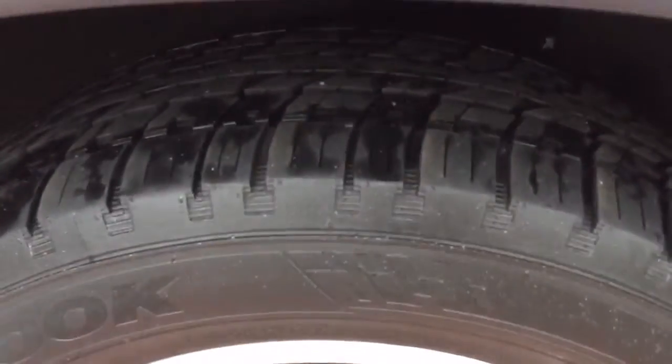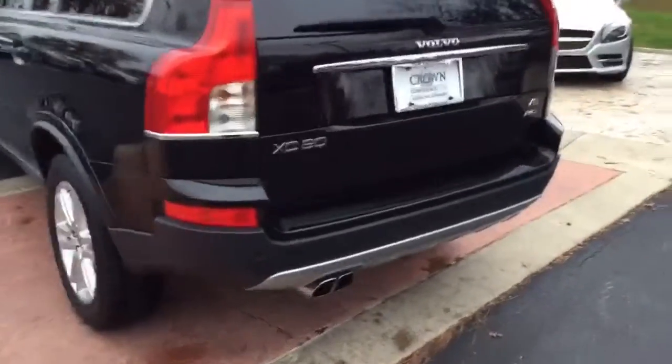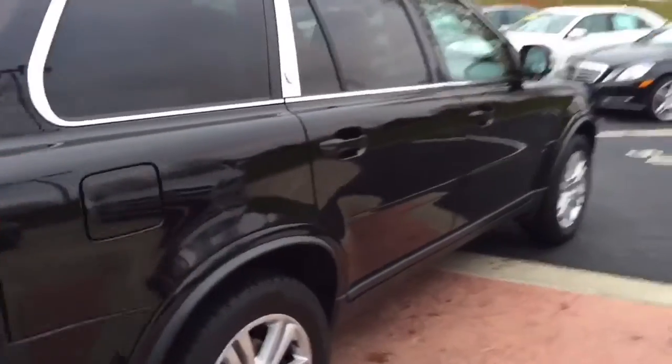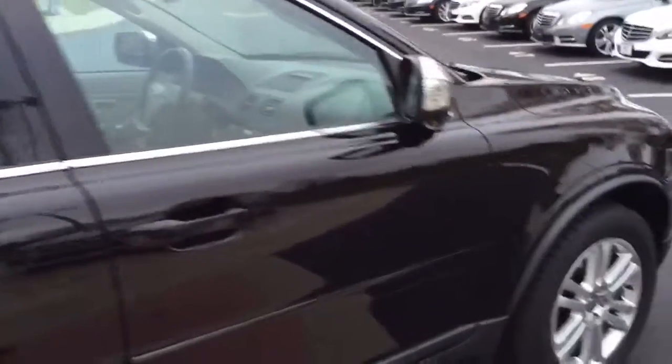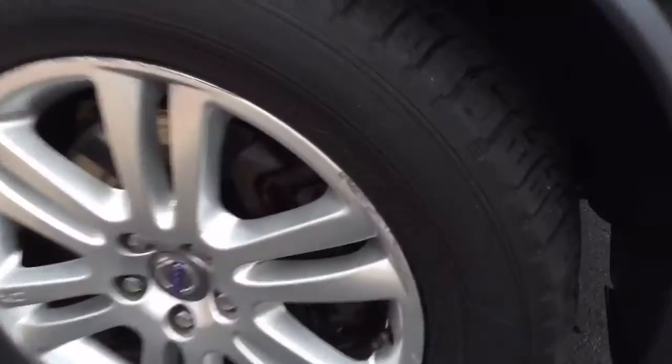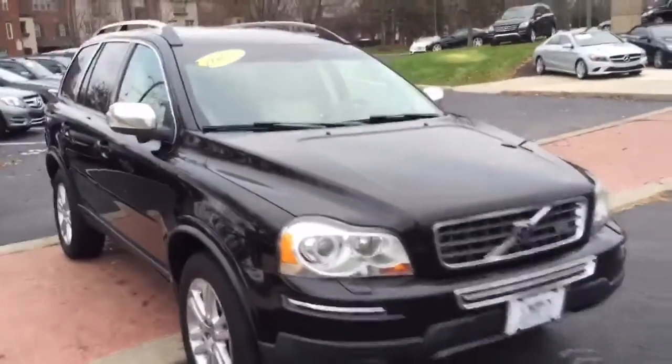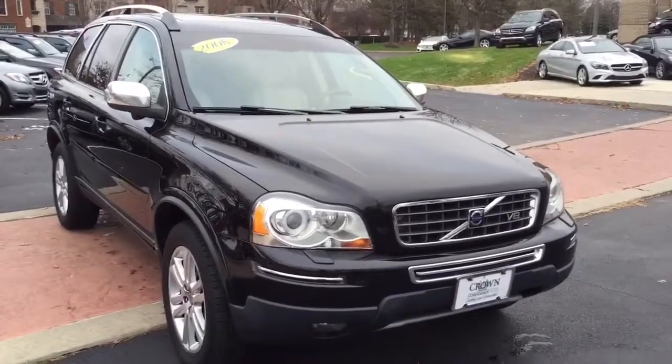It is a really nice vehicle, as you can see, and it is all-wheel drive and has a V8. I'll also show you — I do see a couple of gouge marks on the wheels, but you could actually have those fixed pretty easily if you chose to.